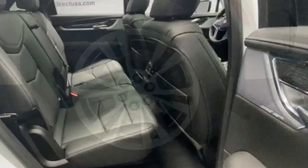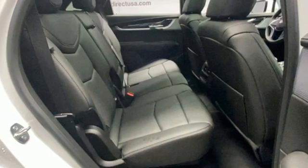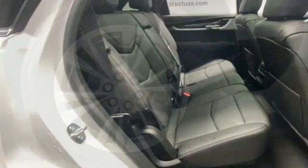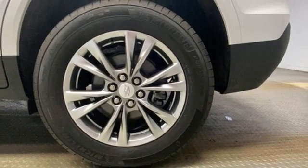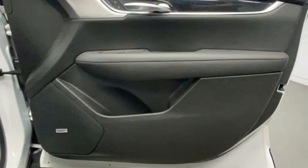Auto-dimming rearview mirror, AM-FM satellite radio, memory exterior door mirror settings, dual-zone climate control, front and rear parking sensors, and LED low and high-beam headlights.